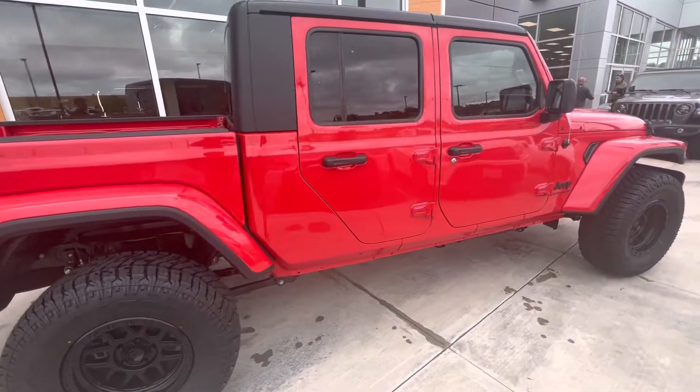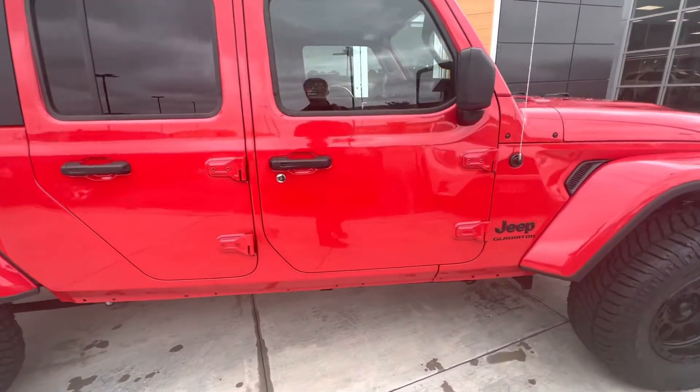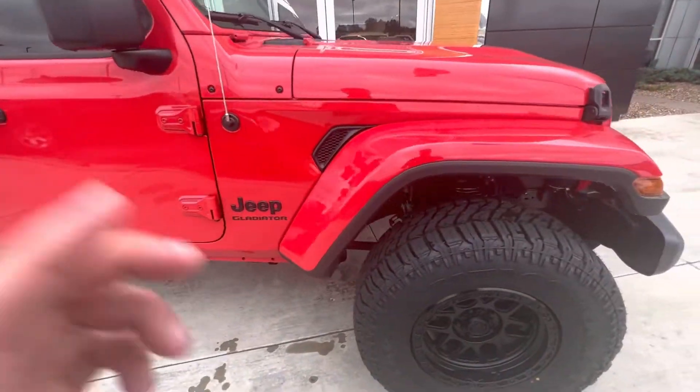Hey Ronald, this is Cole with Jim Glover. Just wanted to show you this awesome Firecracker Red Budget Build Gladiator.